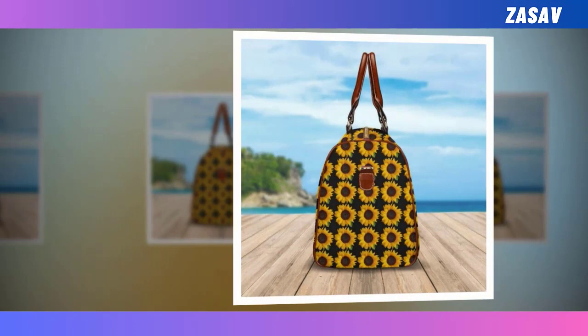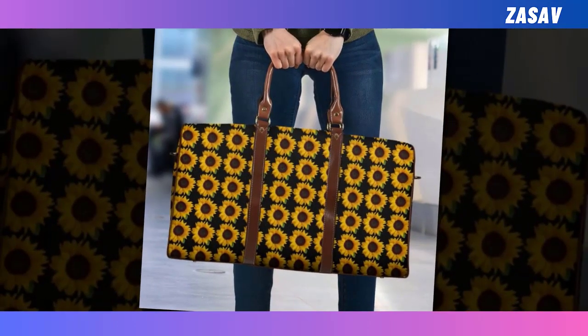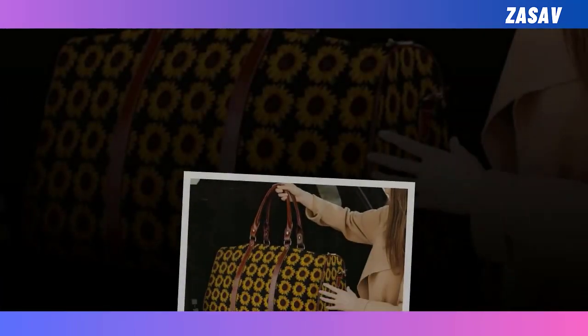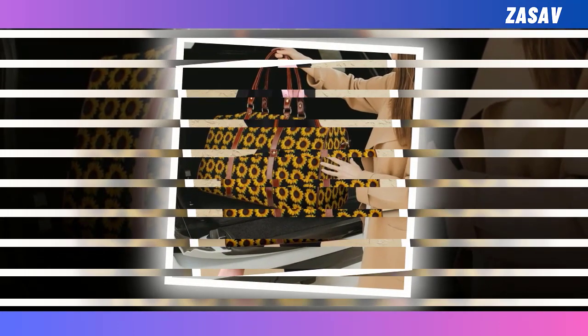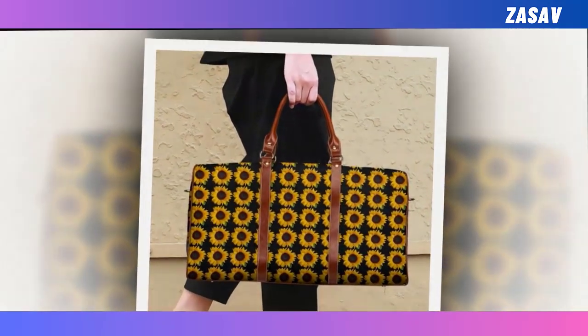Travel bag. Are you planning a short trip somewhere soon? Travel light with our stylish and hassle-free travel bag. Perfect for carrying and keeping track of your personal items on hectic travel, this bag not only works as a stand-alone piece, but also looks flawless when paired with any outfit.